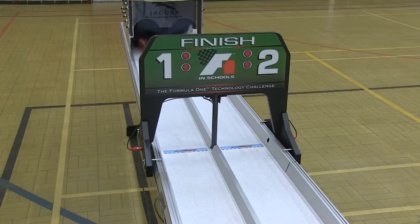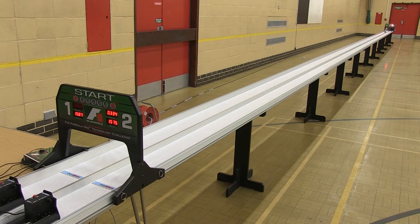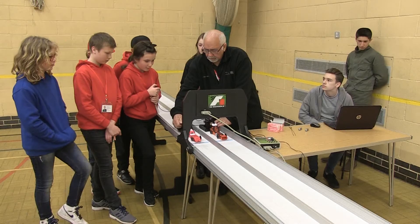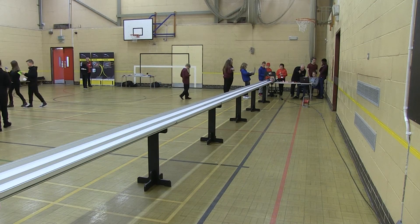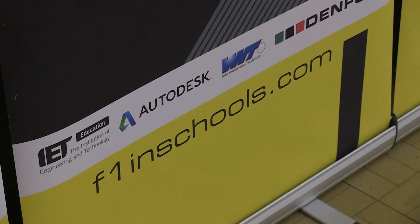Blink and you'll miss it. They're the tiny cars that can travel up to 60 miles per hour and 20 metres in under one second. These pupils at Falcon Junior in Norwich have made them as part of the F1 Jaguar Primary School Challenge, which started around 10 years ago and is done by schools all over the country.